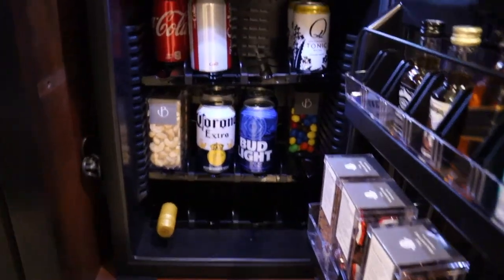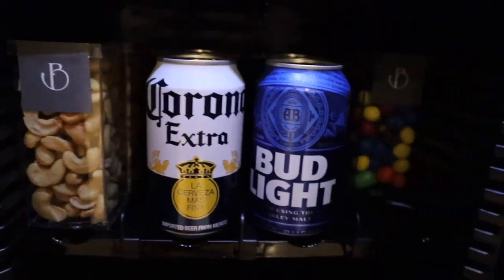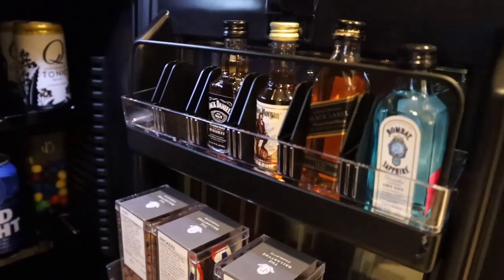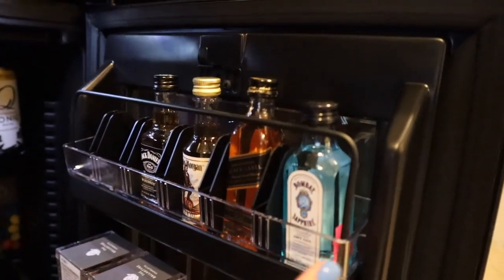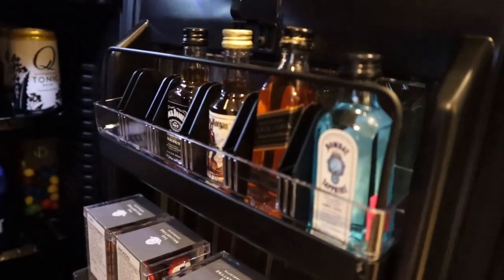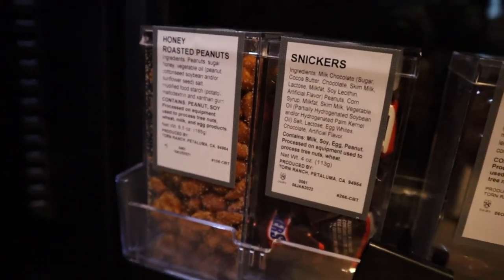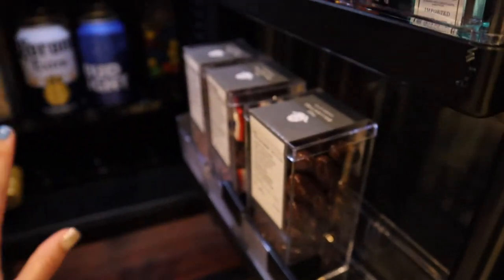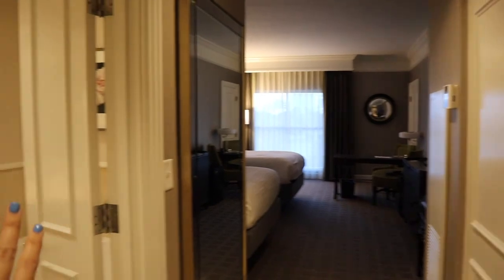Down below, if you open these cabinets, is the mini bar. I'm not touching a single thing because everything in here is way too outrageously expensive. They have wine, beer, little snacks, Coke, tonic water, and hard liquor. They also have honey roasted peanuts, Snickers, and milk chocolate almonds — all displayed on nice little trays. I'm not even going to touch it because it's all weighted, and that's how they know if you take anything or not.